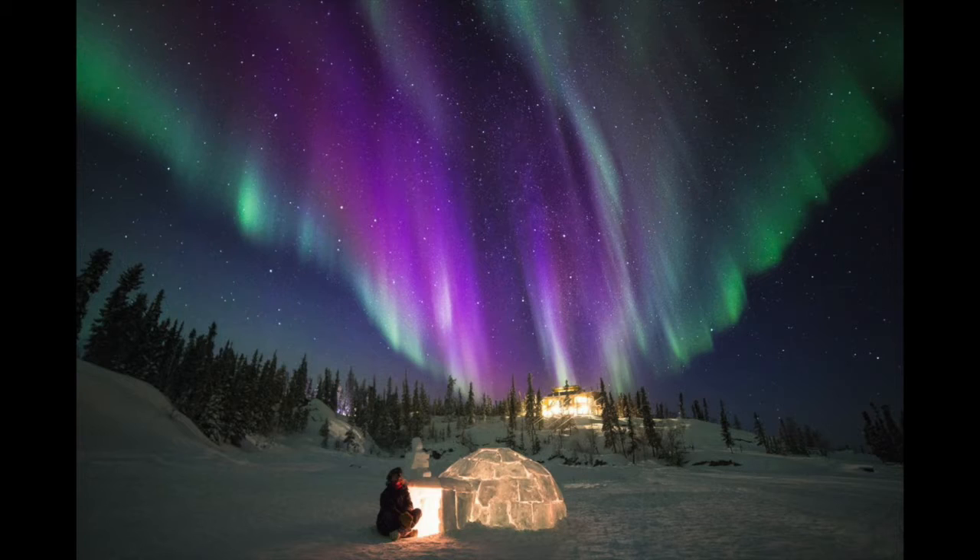And you should dress warm. The best place to see the northern lights in Canada is way up north in the Yukon territories, so you're gonna get chilly.